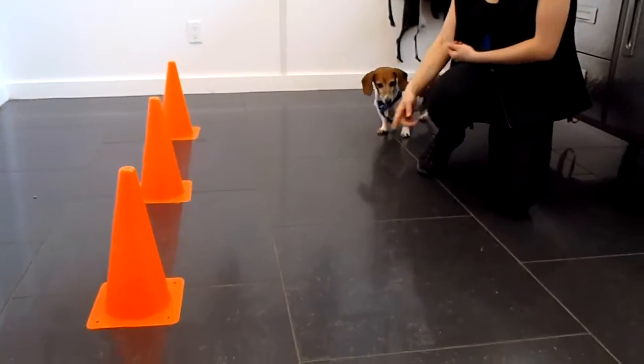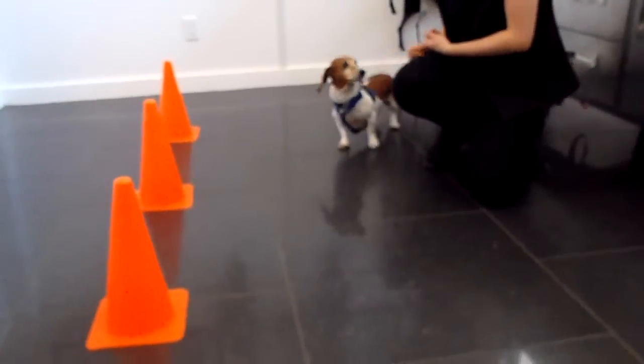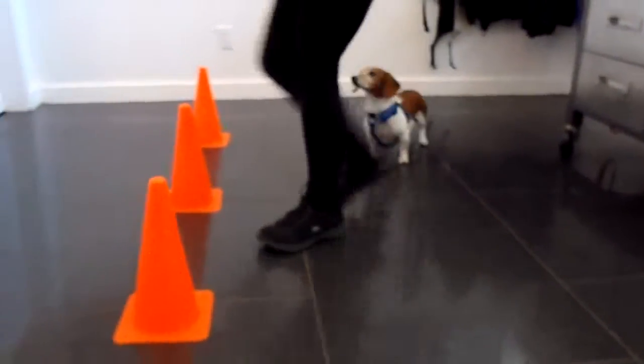It's a sunny Thursday afternoon here at the Pet Shop Boys and we have little Rusty, who is amazing and loves his treats. He's working with Nadine today and we're going to do some awesome pet project tricks.